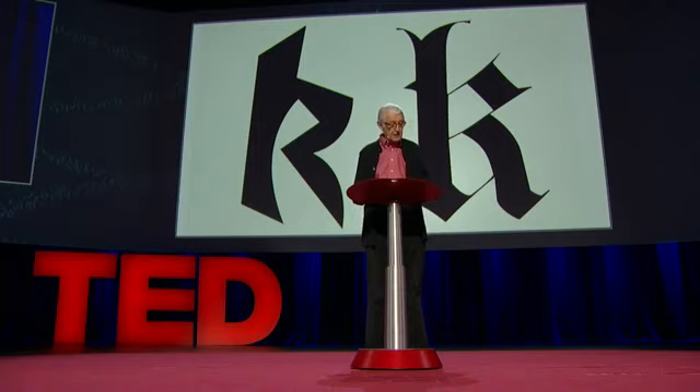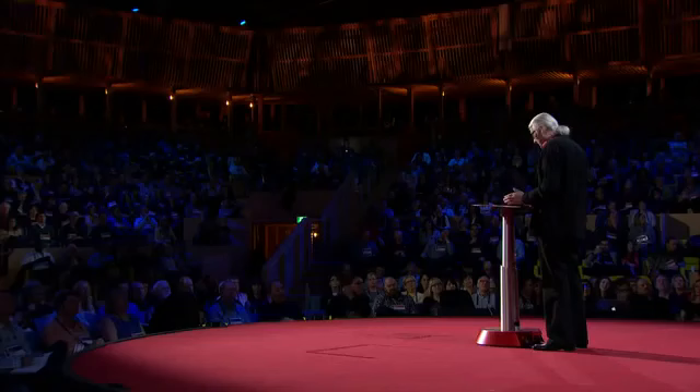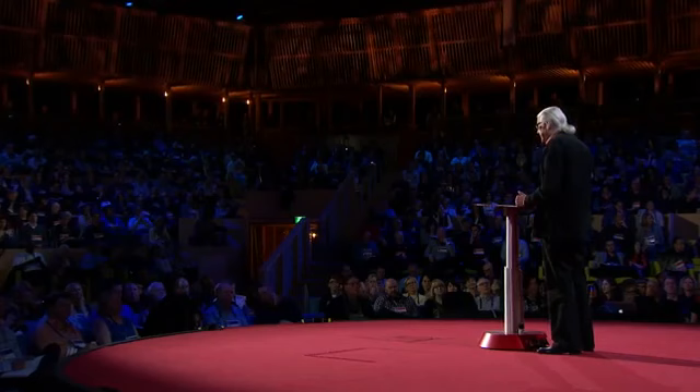My talk is about the connection between technology and design of type. The technology has changed a number of times since I started work — photo, digital, desktop, screen, web. I've had to survive those changes and try to understand their implications for what I do, for design.